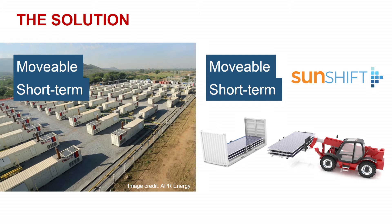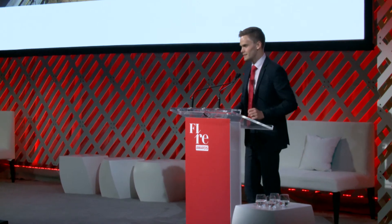Because the system is so easy to relocate, we're decoupling the asset's life from any one project. This enables solar to be offered on short-term PPAs, and critically for those who need it most, it enables a step-change reduction in the cost of energy for the customer.